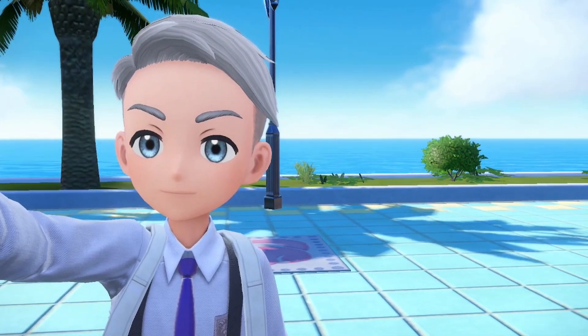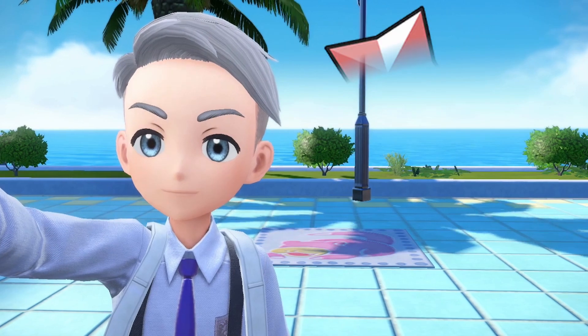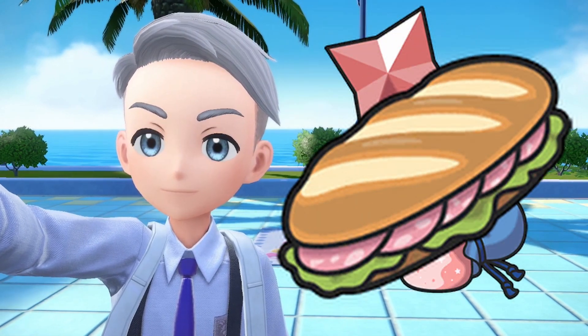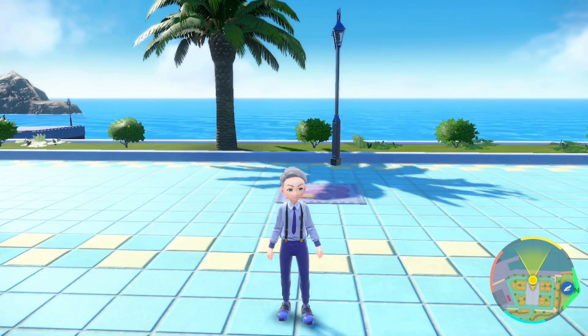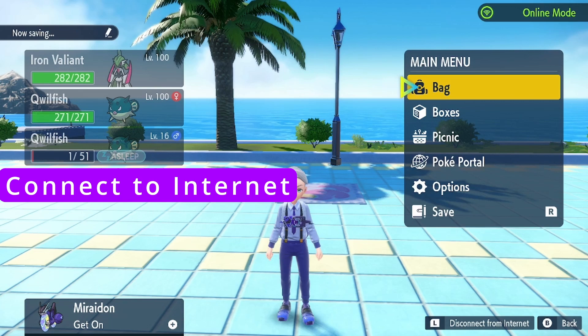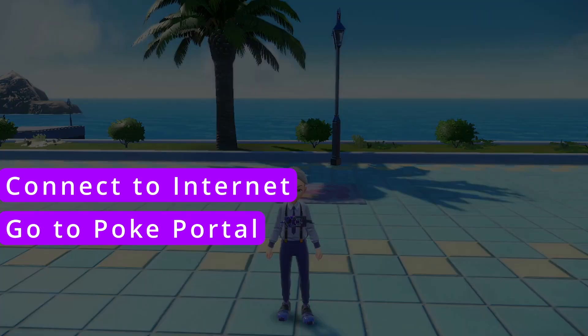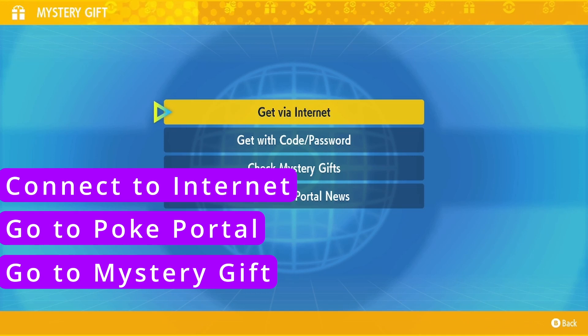Pokemon has finally released a brand new mystery gift, and unlike all the previous ones which were just random things or even sandwich ingredients, this one is a little bit more unique. Just like before, whenever you're going to do a mystery gift, make sure to first connect to the internet. Once you're connected, head over to Poke Portal and then go to Mystery Gift.